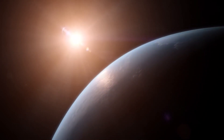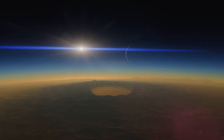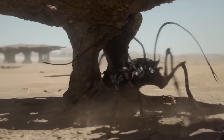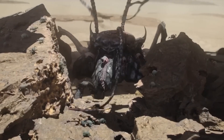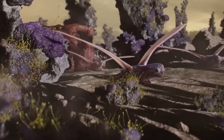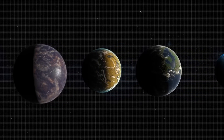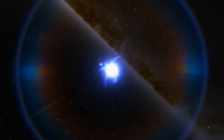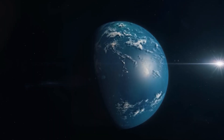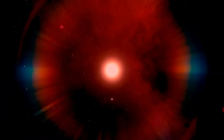Here's where things get really interesting: KOI 5715.01's star is much cooler than our Sun, which means that any life on the planet would receive less harmful radiation. And this planet's thick atmosphere could potentially protect any living organisms from the dangerous cosmic rays that our own planet struggles to defend against. Are we finally on the brink of discovering life beyond our wildest dreams? The possibilities are endless, and the implications of this discovery are staggering.